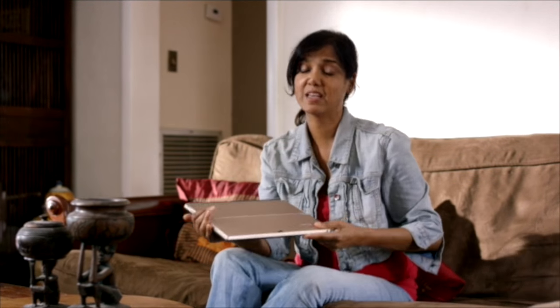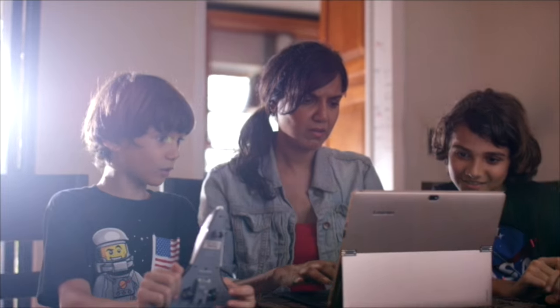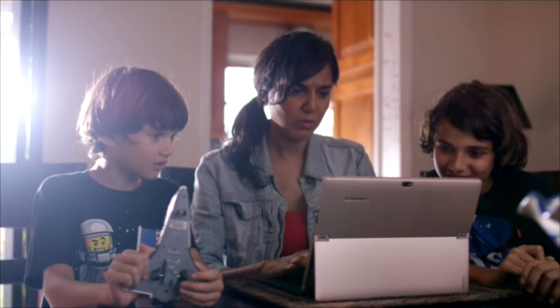Intel heard about this and they sent us a brand new Lenovo Mix 700, powered by Intel's 6th Gen Core technology. They challenged us to build a cardboard planetarium and create a spectacular light show with one fully charged battery.